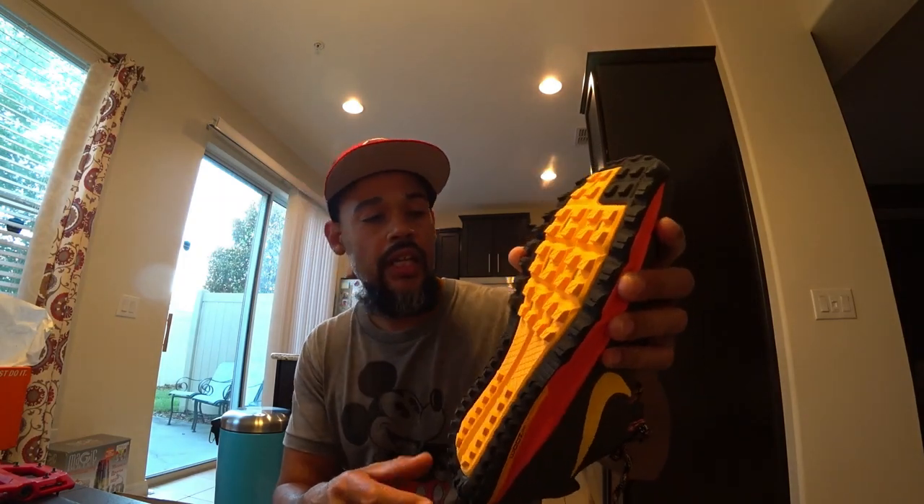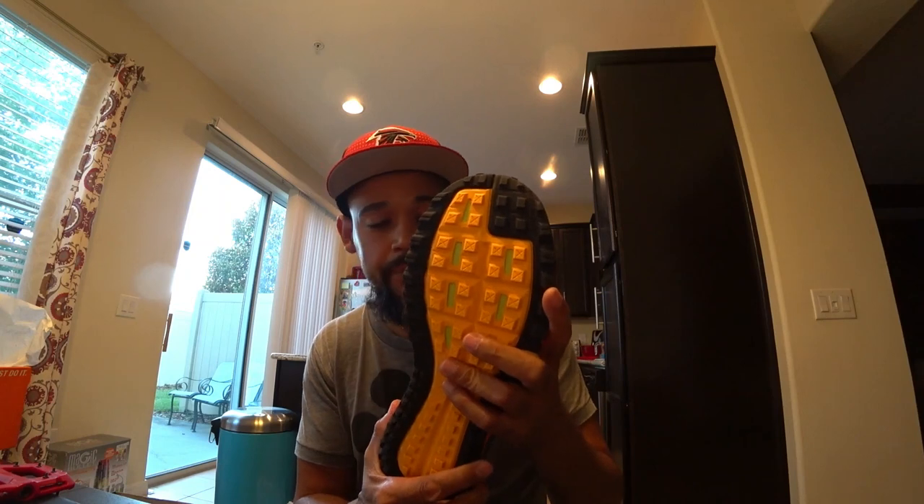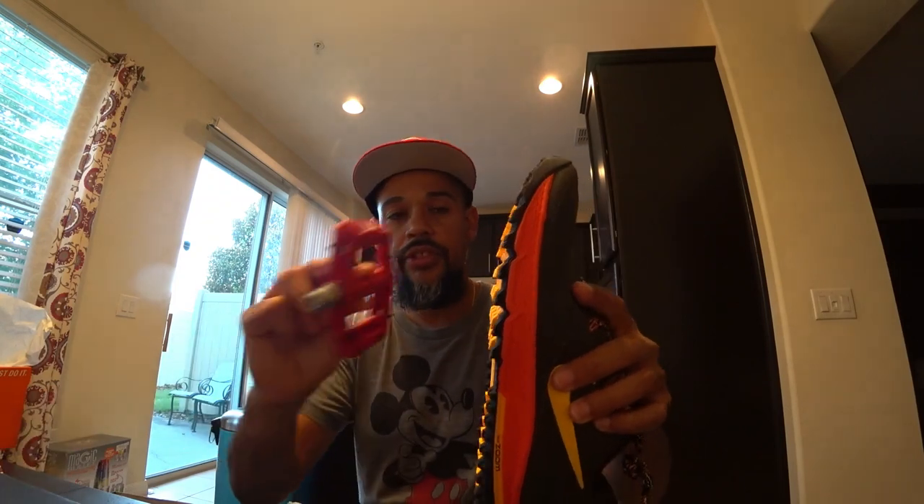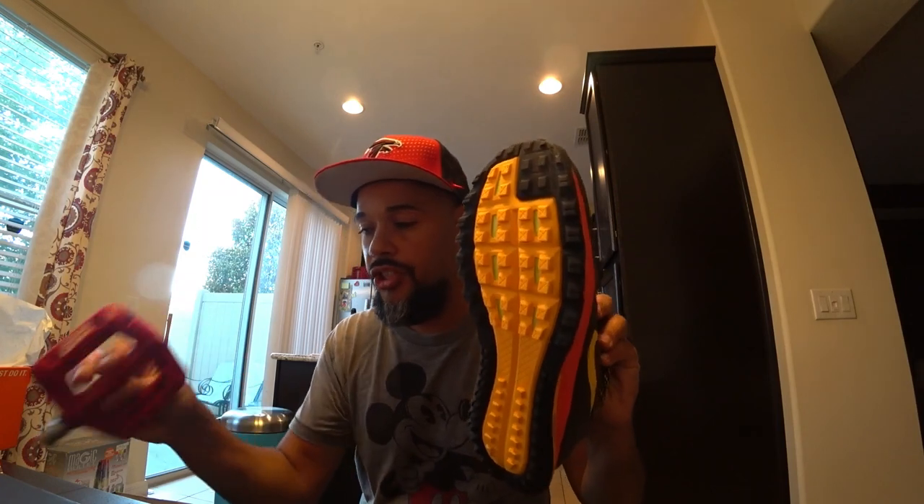The third pair has almost the exact same grip pattern as the Wild Horses. This is actually the Wild Horse 3 — the older version of the first shoe I showed you — and I haven't even worn these yet. Same traction pattern as before, and it goes right along the pedal the same way. The Chester pedals already have metal pegs that help keep your foot in place, and the rubber grip on these shoes definitely helps your foot stay put as well.